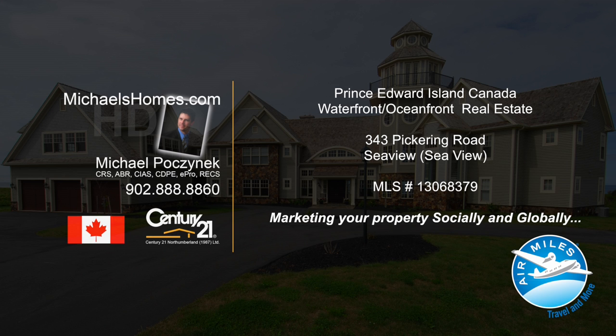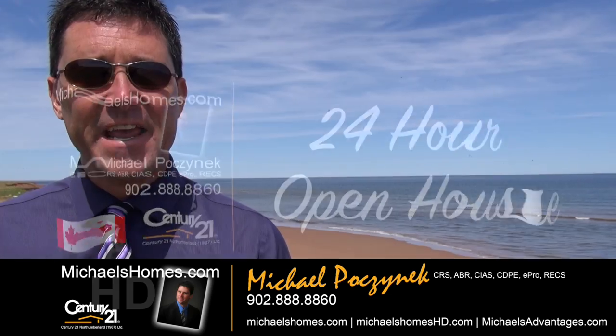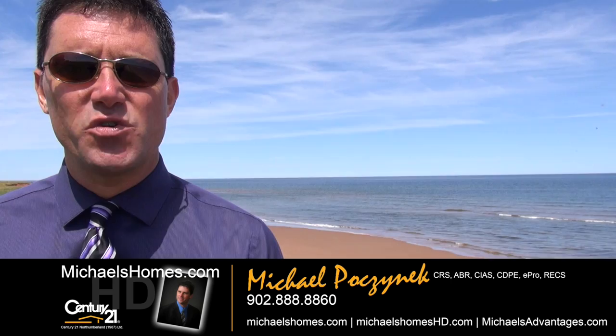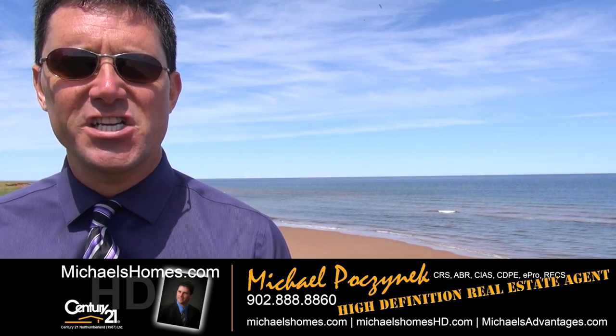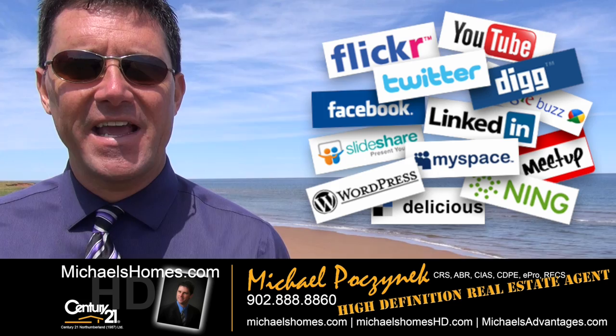Hello and welcome to Michael's Homes HD, Prince Edward Island's number one source for high-definition real estate video. Good day everyone, Michael Posnick, Century 21 Northumberland, your high-definition real estate agent, marketing your property socially and globally.